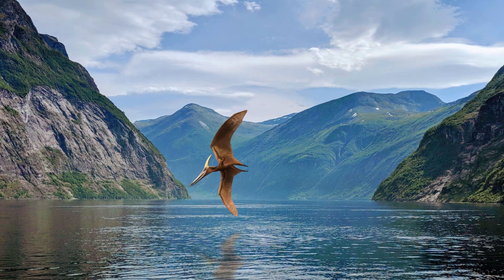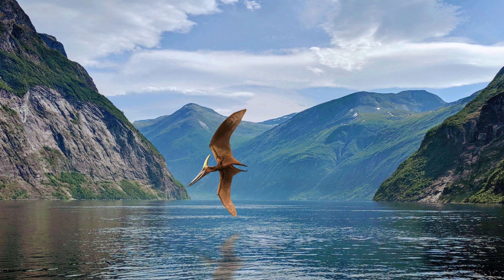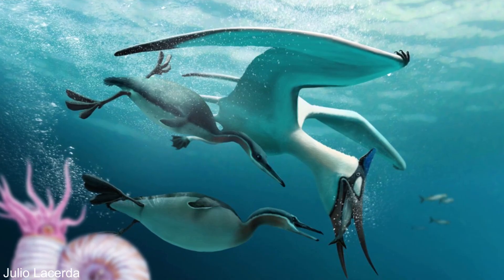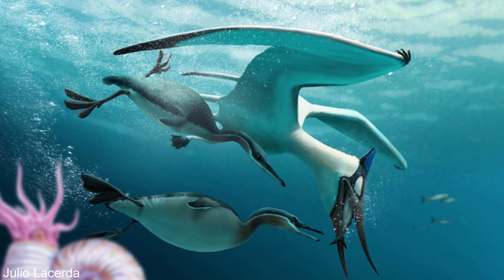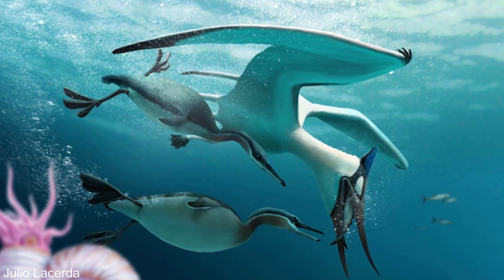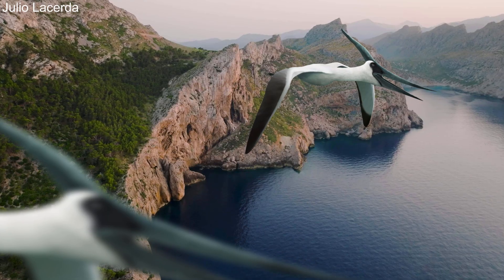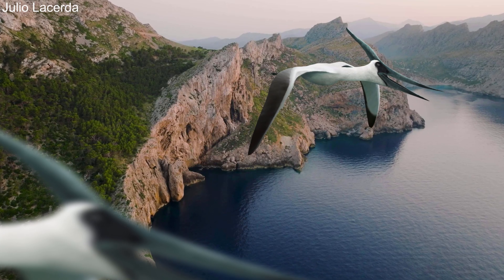So pteranodon were incredible animals, and although unusual by today's standards, they were not movie monsters. They primarily survived on small prey, may have been hunted by larger animals, and like seagulls or pelicans, they were incredibly common — their silhouettes dominating the skyline of many Cretaceous sunsets.